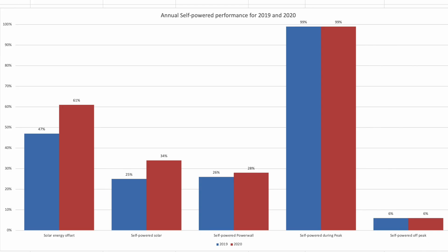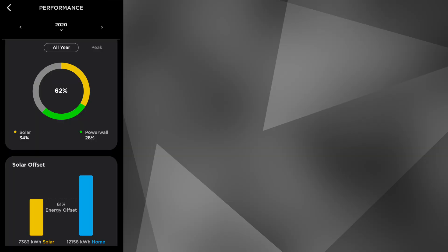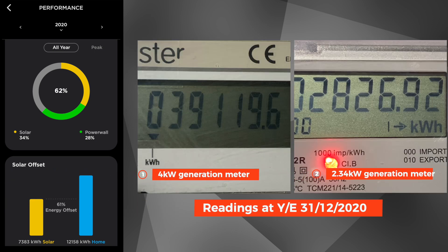This chart shows our solar energy offset and overall self-power performance. The first column shows in percentage terms how much solar generation contributed to overall home usage. In 2019, solar covered just 47% of our home's usage, whereas in 2020 it covered 61% of total house needs. I have noticed a slight deviation between what the Tesla Powerwall states our solar generation is and what our two solar generation meters state — the meters are more accurate, and the difference is only about 4% in favour of the Tesla.